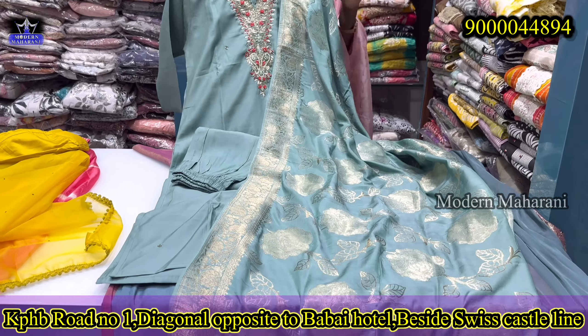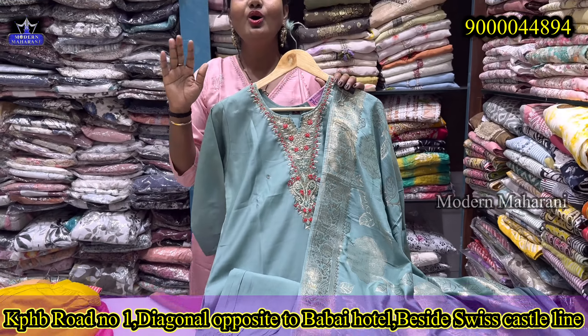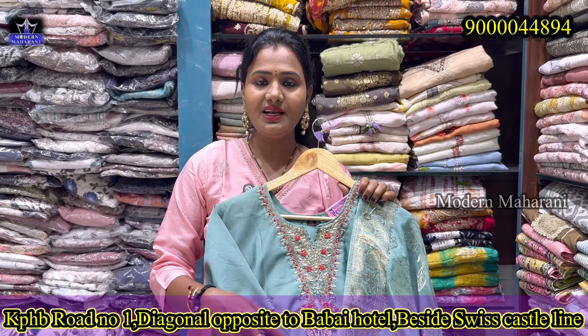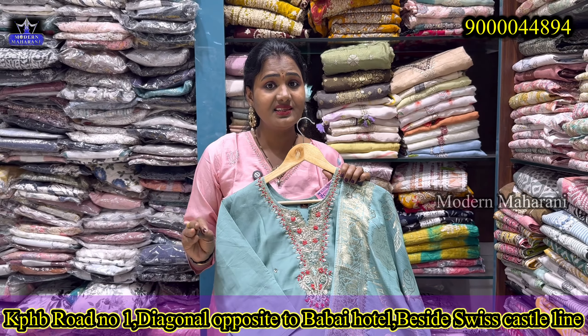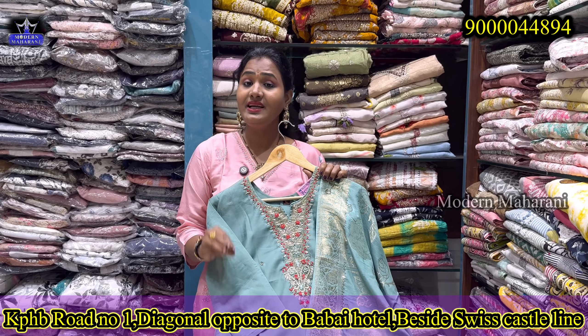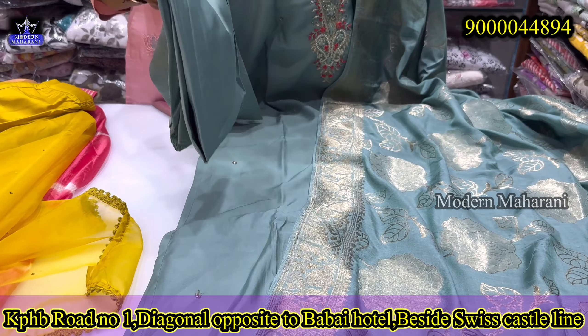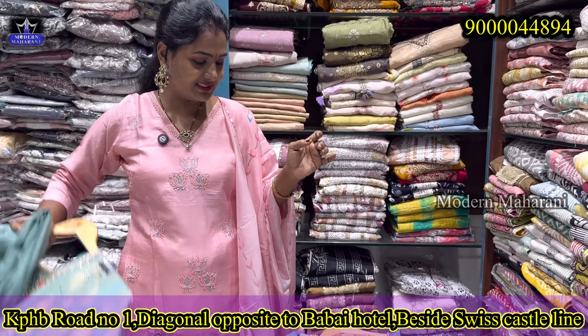We have a lot of budget-friendly dresses here in Modern Maharani. We have unlimited stock — around 200 to 300 designs at a time. This dress has a little stretch and a small bottom, available at $14.99 in medium to double XL sizes.